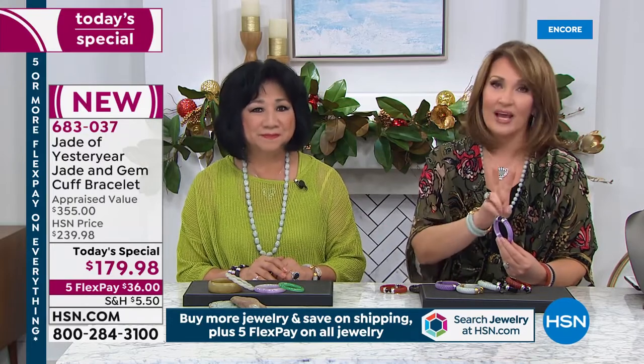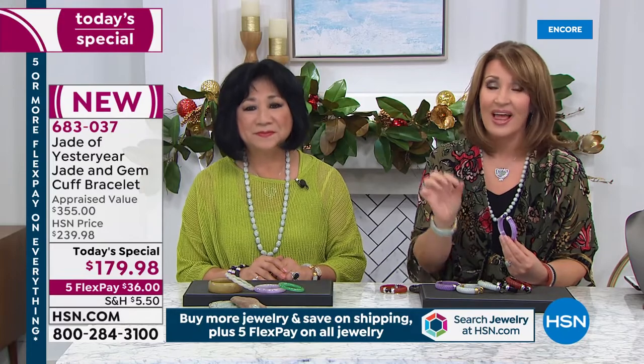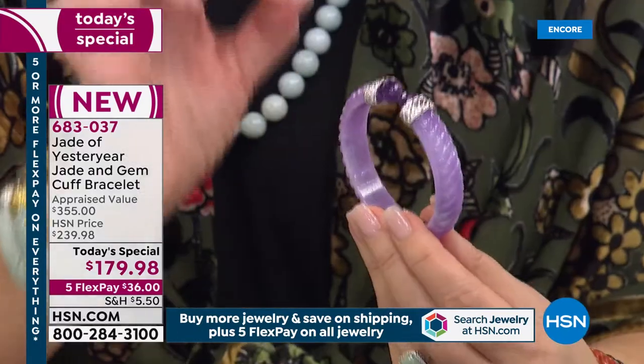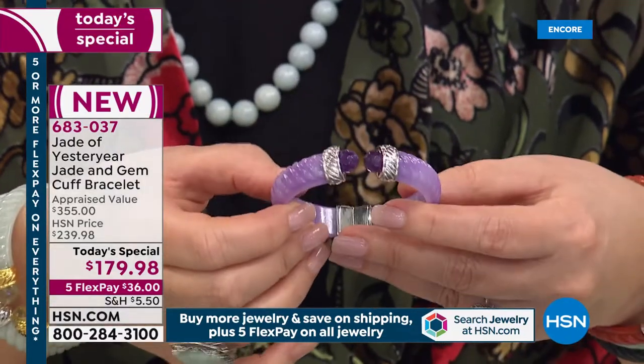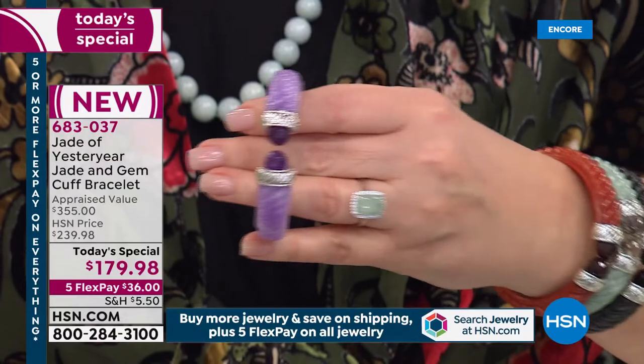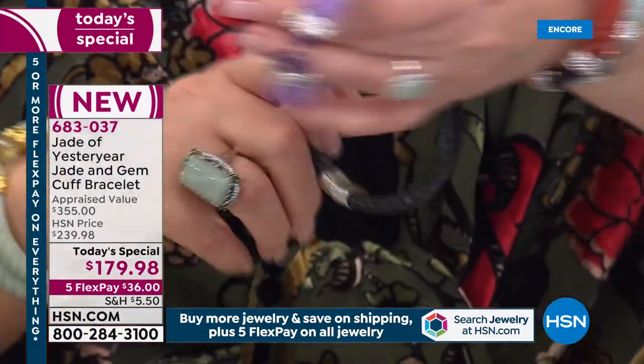This is jadeite — there are two types: nephrite and jadeite. Jadeite is more rare, more valuable. Specifically, when we talk about the Burmese jadeite, which is what we're offering you today, as this one-day, one-time-only piece at $36 on your credit card — already very busy. They tell me charcoal is the most popular, with only 500 left.